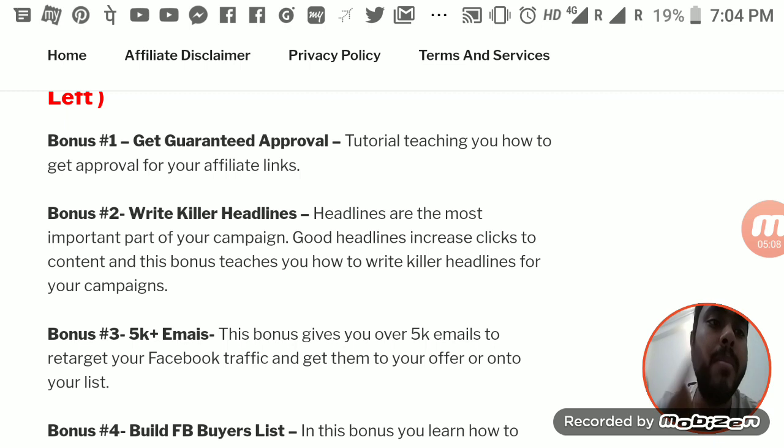My third bonus is a list of 5,000+ emails. Don't use this email list in your autoresponder — it's not for that purpose. It's for Facebook retargeting. Put these emails into Facebook Ads to build your audience and retarget them. If you don't know how to add emails into Facebook Ads for setting up a custom audience, just contact me on Facebook and I'll walk you through it. You're definitely going to get sales from this.